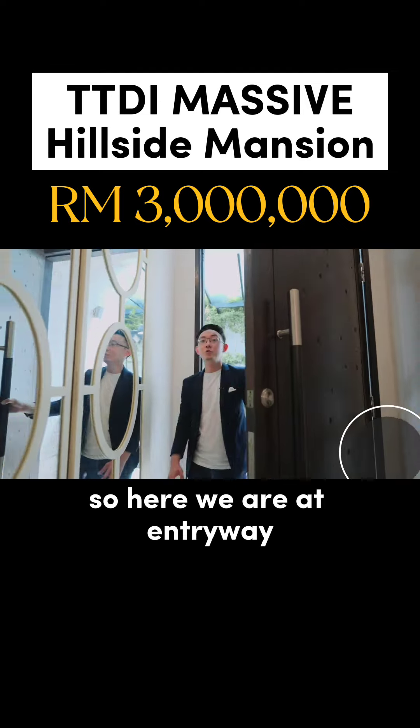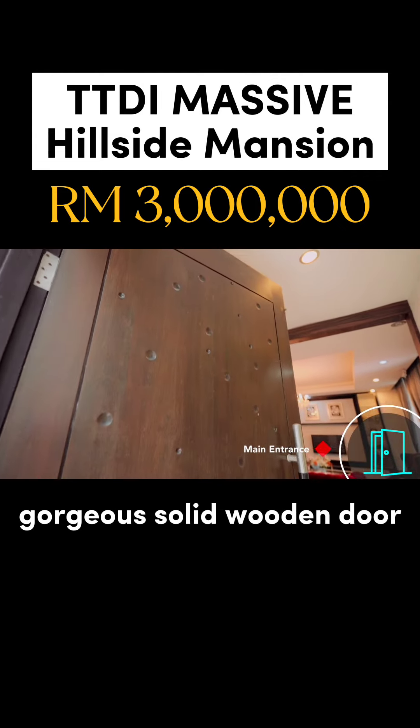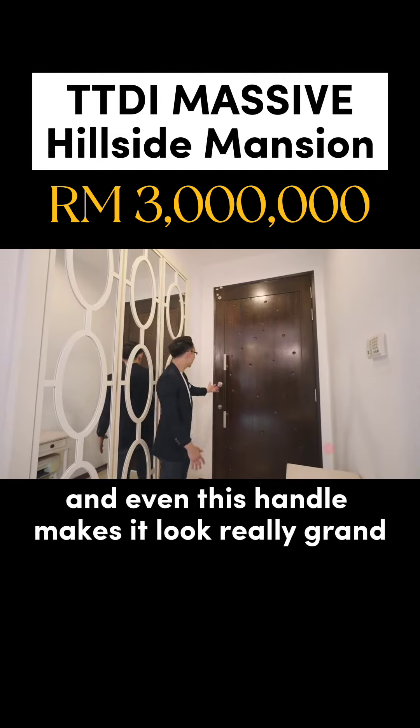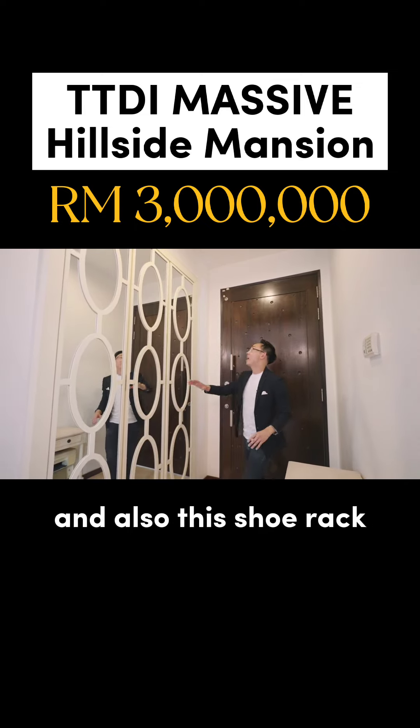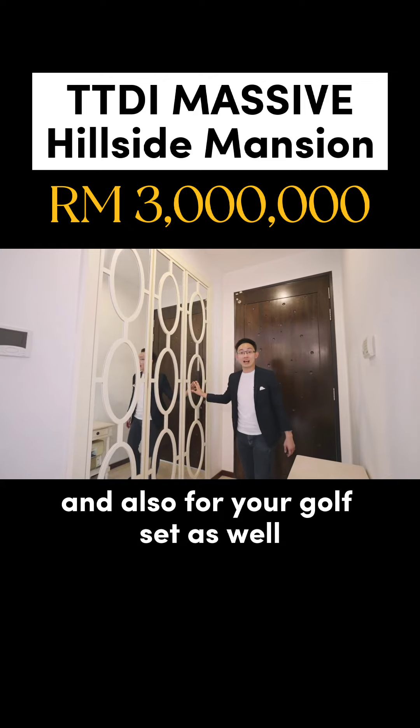Here we are at the entryway. Look at this 8.5-foot gorgeous solid wooden door — even the handle makes it look really grand. And you also have this shoe rack with tons of storage, including space for a golf set as well.